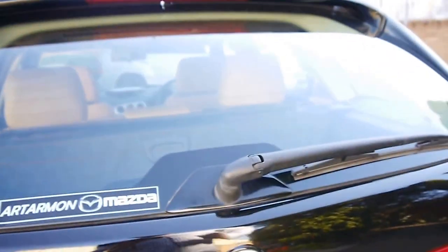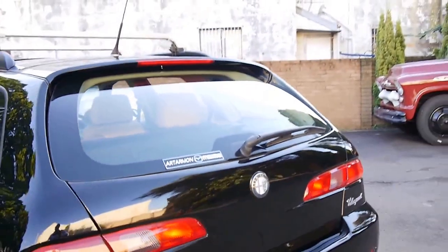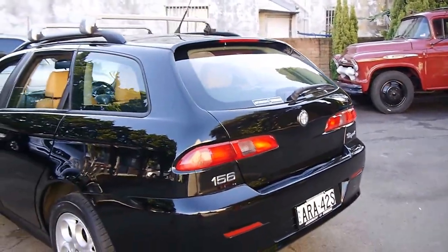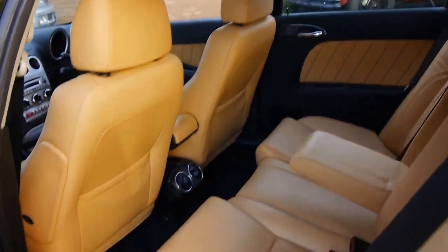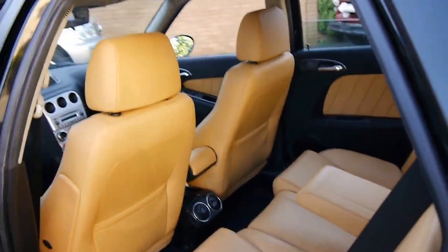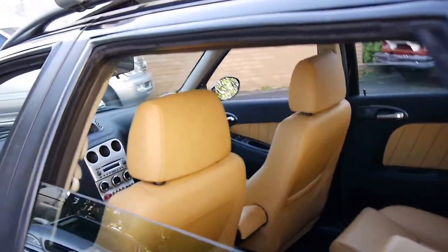If you've been looking for an Alfa 156 and you want to buy what we think is the best available, this is it. It drives absolutely beautifully. You can see the leather is in good condition — it doesn't look like it's been owned by a family.